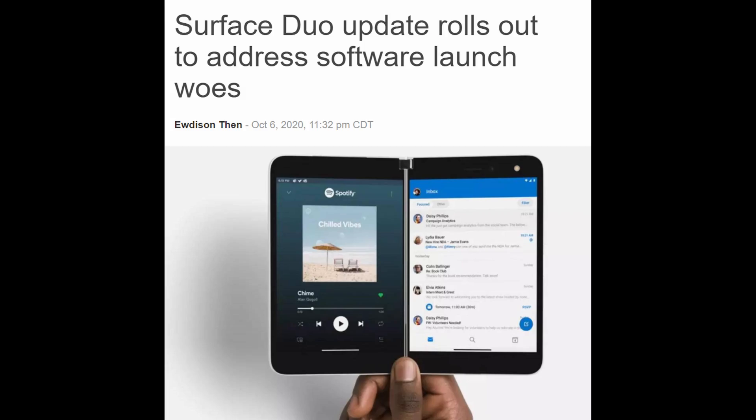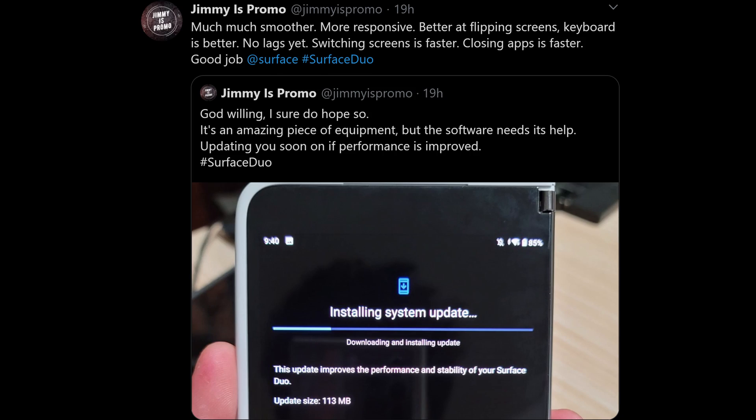If you watch my channel, you know that I've returned this back to Microsoft. It was too buggy for me and I just fell in love too much with the Galaxy Z Fold. One of the things I wanted is I knew they could be fixed, but it needed an update. That update looks like it has rolled out at this point. One of my buddies, Jimmy, put out a tweet talking about the update — it's not even that large, only 113 megs. He says it feels much smoother, more responsive, better at flipping screens. Keyboard is better, no lags yet, switching screens is faster, closing apps is faster. He says good job, Surface.